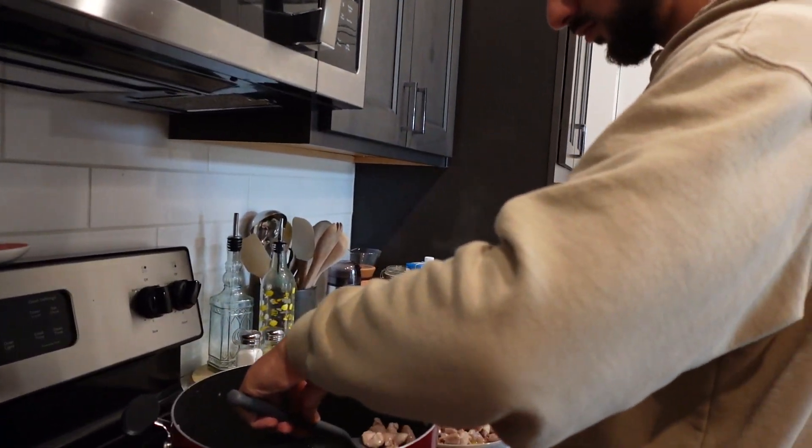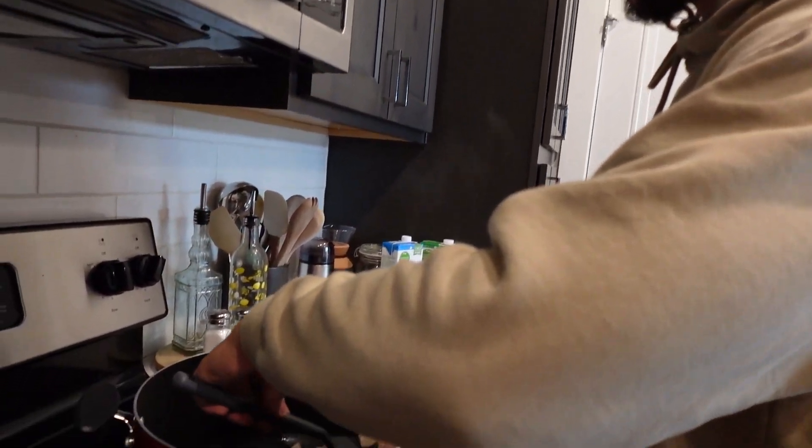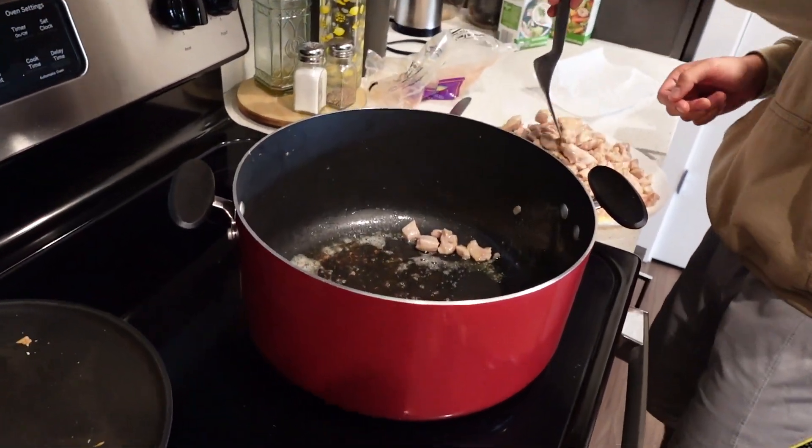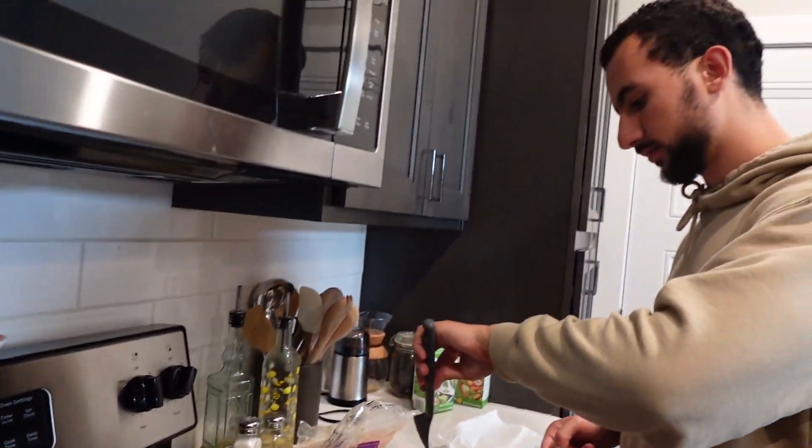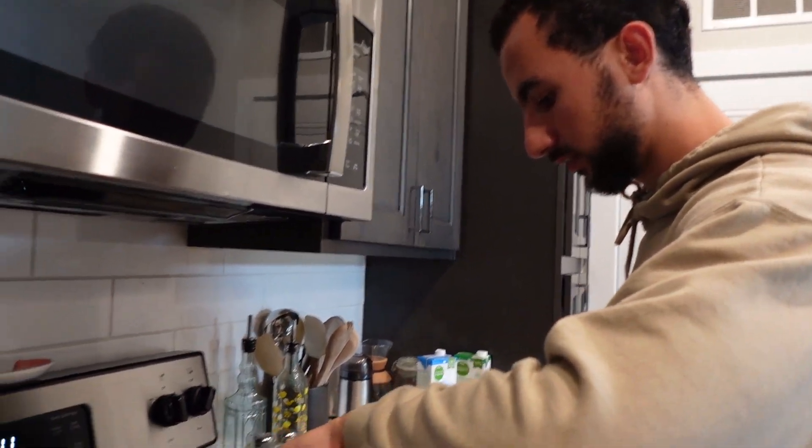Sala explains he's browning the bottom of the pan, pre-cooking the chicken, then he'll add the veggies, let them soften, and add the chicken back in. He says it'll be ready in about 30 minutes, so I'll probably go fold the laundry while he makes the food.